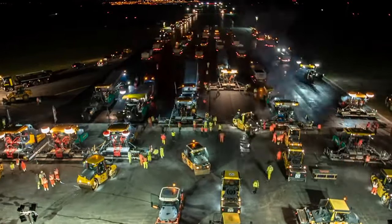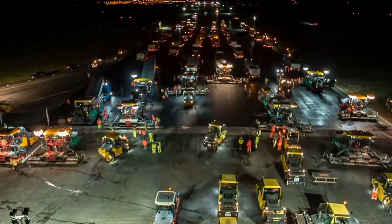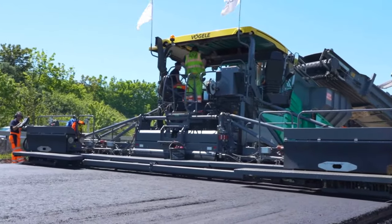So, next time you cruise down a newly paved road, give a nod to the asphalt paver, the unsung hero of our smooth journeys.